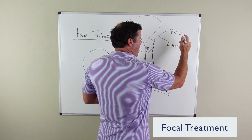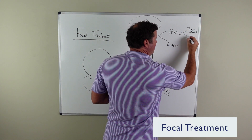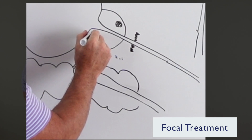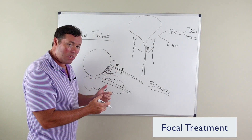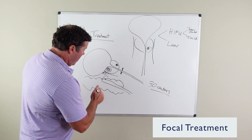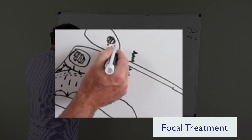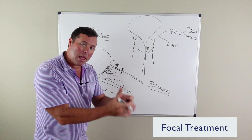There's ultrasound treatment, which can be done transrectally but also can be done through the urethra. One of the ways is a probe is placed in the rectum and ultrasound energy is delivered to target the cancer that's seen on MRI, with the MRI image fused into the ultrasound. It can be done transrectally or transurethrally — through the urethra — to focus just on killing that cancer and leaving the remaining tissue untreated.